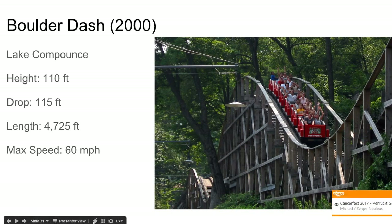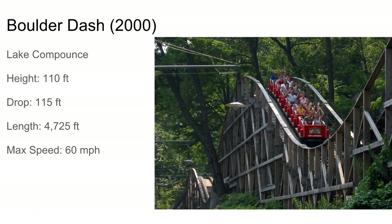And this is Boulder Dash at Lake Compounce in Connecticut. So much airtime on this ride. It goes through the forest and the woods, and has probably one of the best settings for a coaster. Great ride.